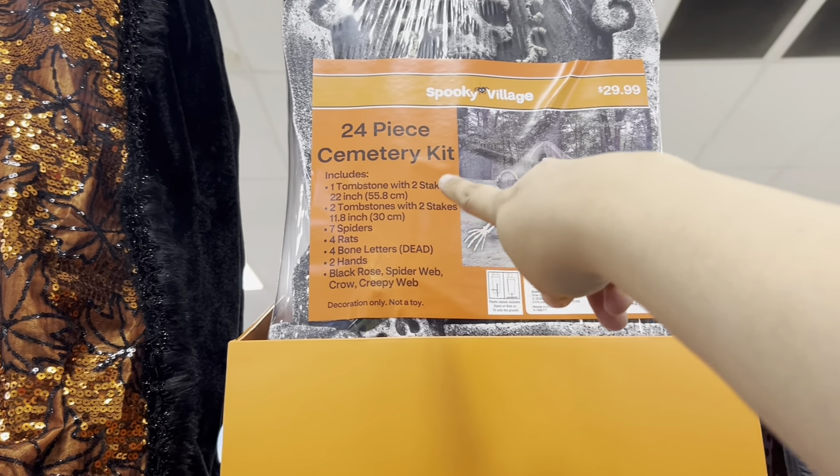Happy fall y'all — oh, it's a small little rug, $12.99. Some fall blankets, these are $10.99. Some fall leaf lights — those are pretty, $12.79. Mini pumpkins here, $4.99.